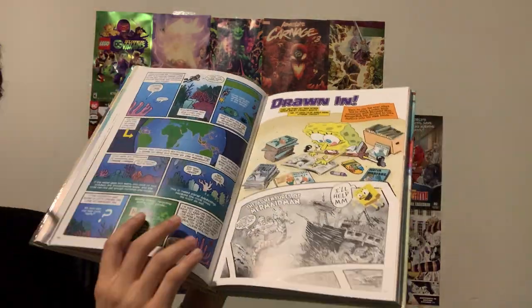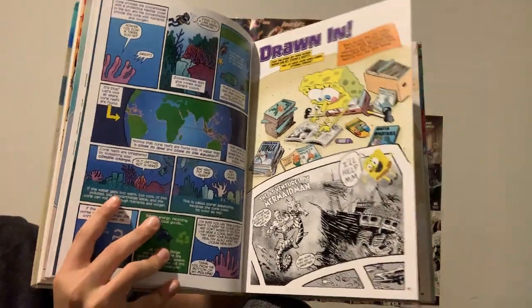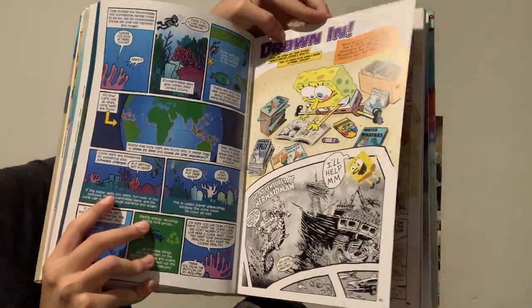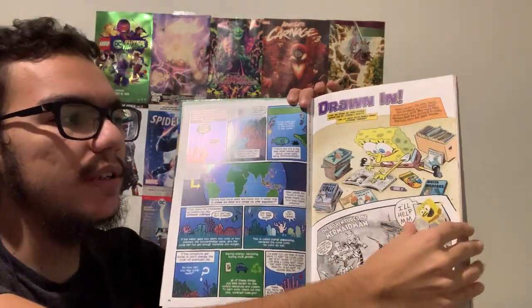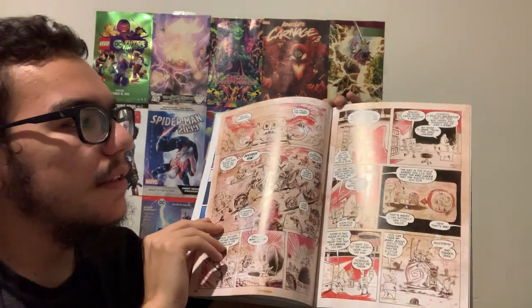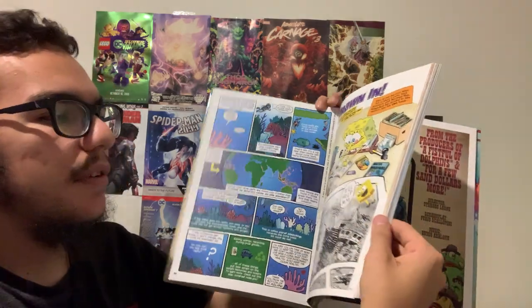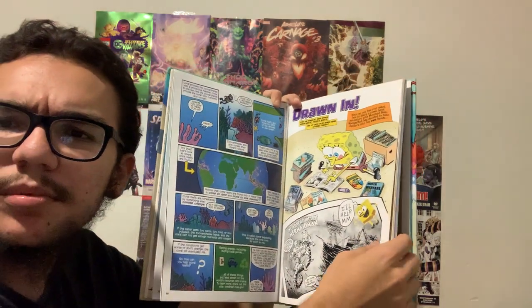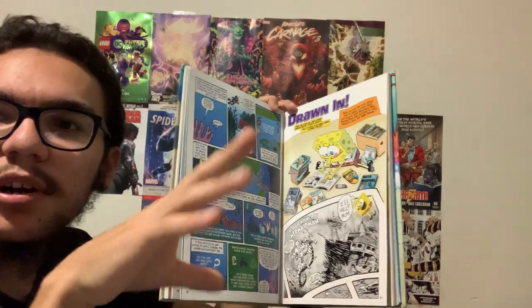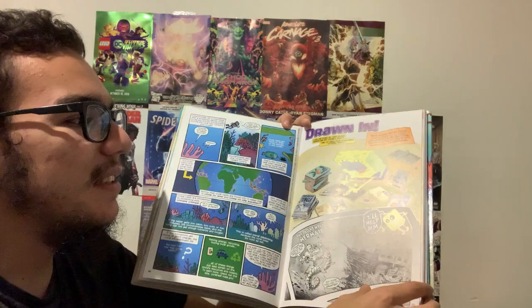You know, you got SpongeBob throughout. And one thing about this is that a good chunk of it is a long story. There's a story that covers a lot of the book — it's like a long underwater Mermaid Man and Barnacle Boy comic. It's as if you were actually reading a comic from the 60s, which is actually pretty cool.